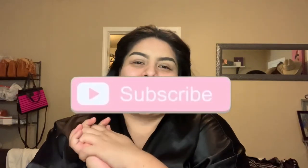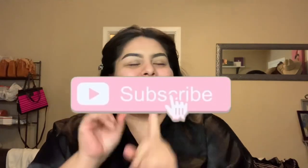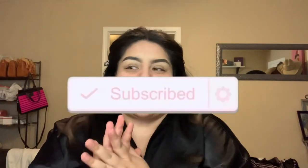Hi guys, welcome back to my channel. If you're new here, hi! My name is Michelle. Welcome to my channel. Please hit that subscribe button and that little bell notification button right next to it so you can be notified every time I upload a new video.